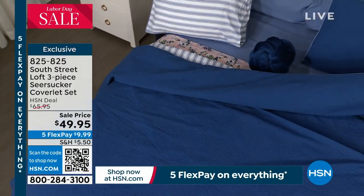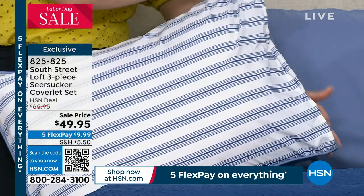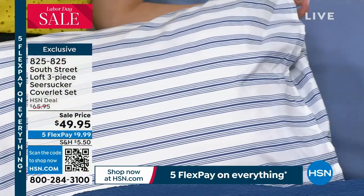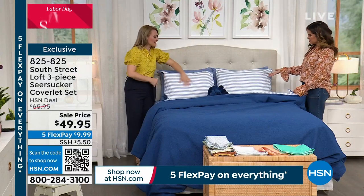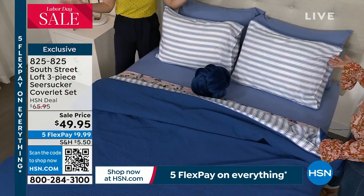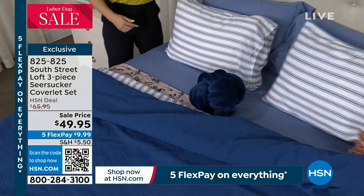The envelope closure on the shams is on the side as opposed to the middle, which means it is truly reversible — you can really flip these. And you don't have that seam going through the middle of your pillow. Our team really thinks of everything, and I love how it's paired back to the blue.